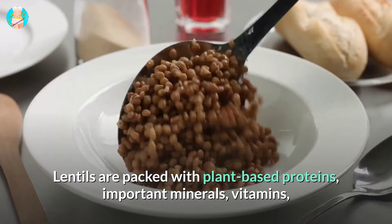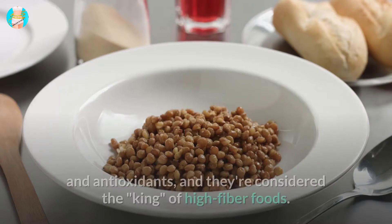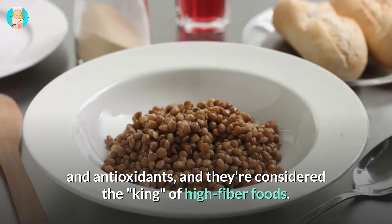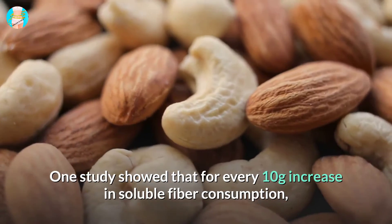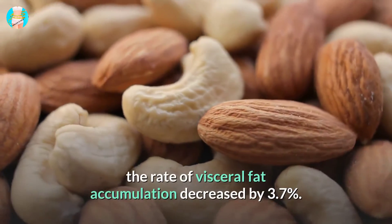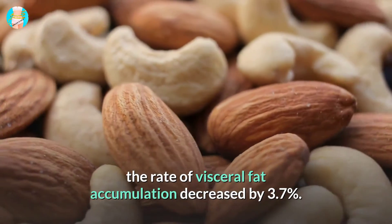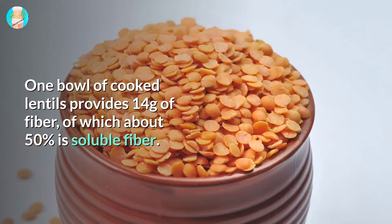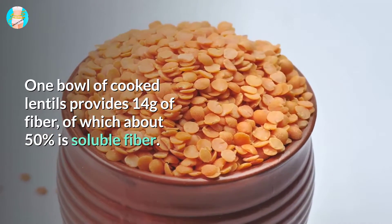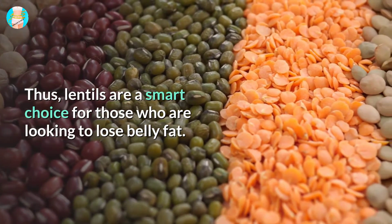3. Lentils. Lentils are packed with plant-based proteins, important minerals, vitamins, and antioxidants, and they're considered the king of high-fiber foods. One study showed that for every 10 grams increase in soluble fiber consumption, the rate of visceral fat accumulation decreased by 3.7 percent. One bowl of cooked lentils provides 14 grams of fiber, of which about 50 percent is soluble fiber. Thus, lentils are a smart choice for those looking to lose belly fat.